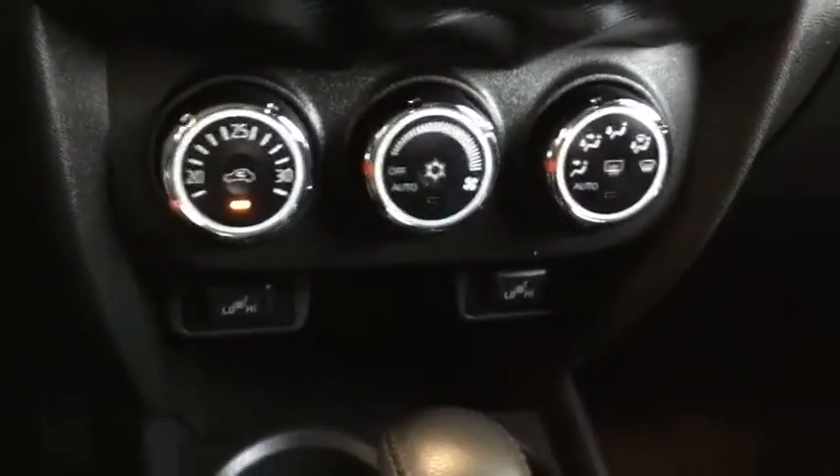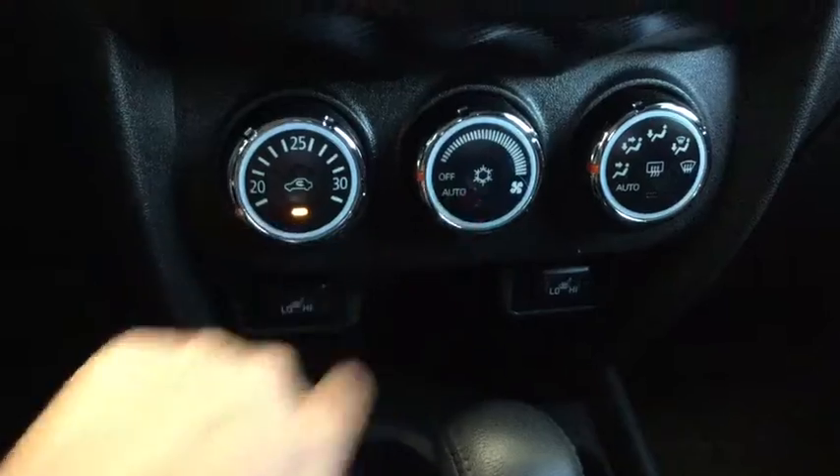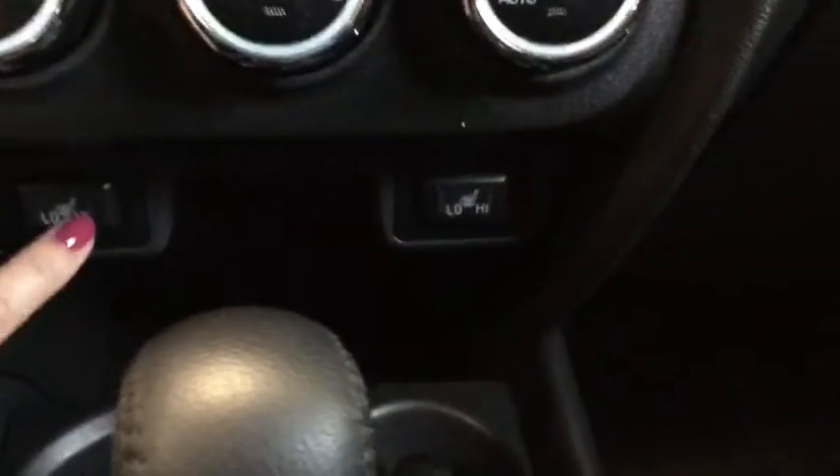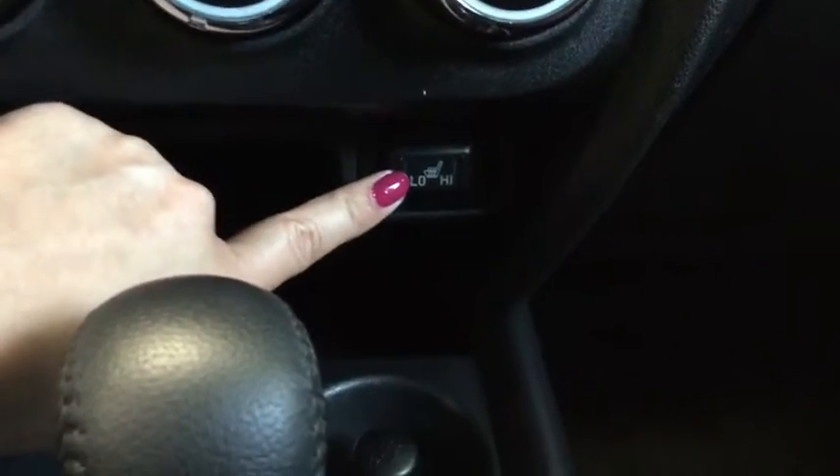Moving further down, you have climate control along with air conditioning — great for those summer months. And for the winter months, just below that you have heated seats for the driver and passenger.